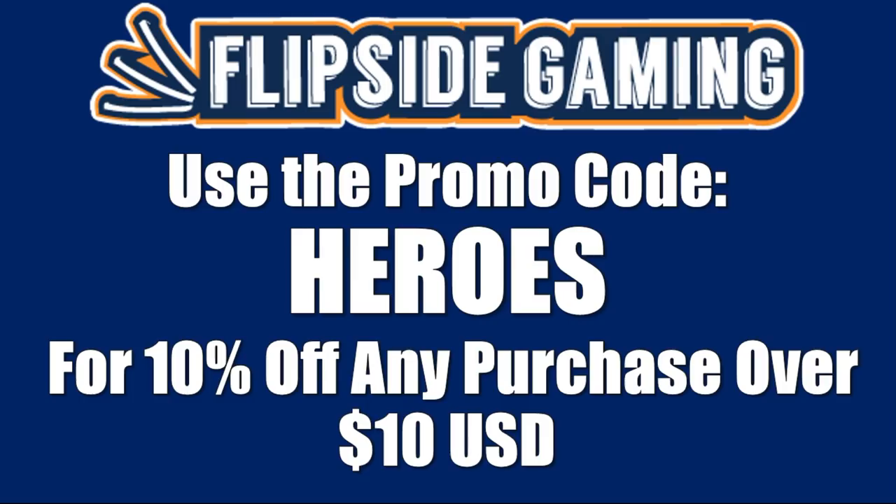Check out FlipSideGaming.com for all your gaming needs. Use the promo code HEROES to save 10% on all orders over $10. Between now and August 10th, if you use this promo code, you will automatically be entered into a drawing where four winners will each win one of the Commander 2018 pre-constructed decks. See the description below for more details.